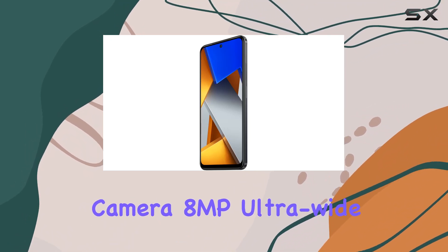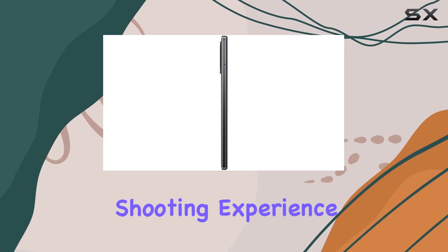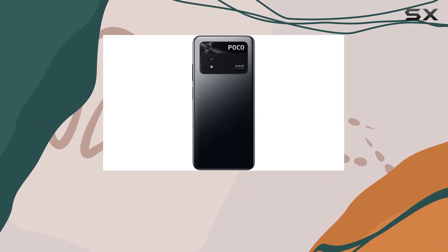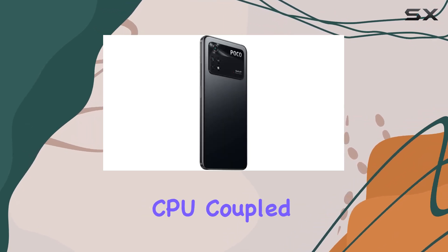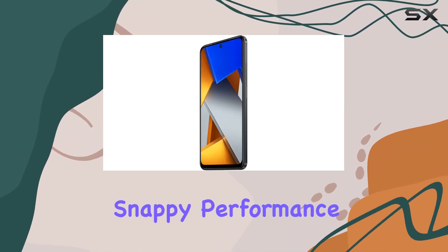Moving on to the camera setup: the 64MP main camera, 8MP ultra-wide camera, and 2MP macro camera offer a versatile shooting experience. Whether you're into detailed photography, wide-angle shots, or capturing intricate details with the macro lens, the Poco M4 Pro has you covered.